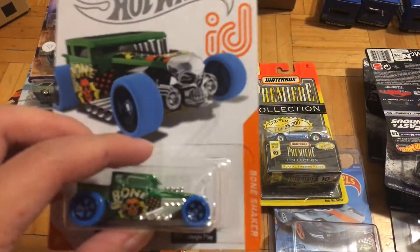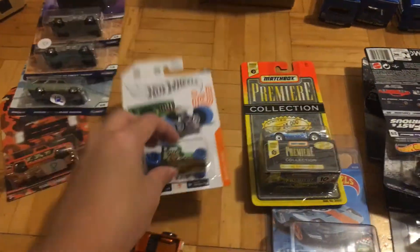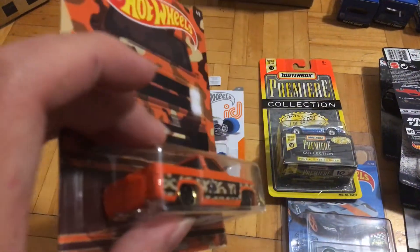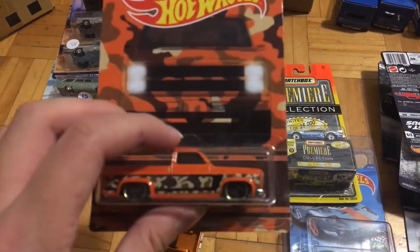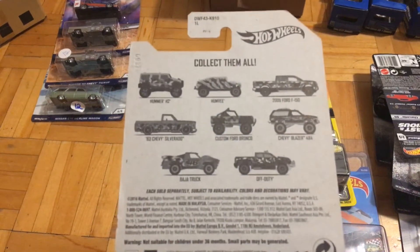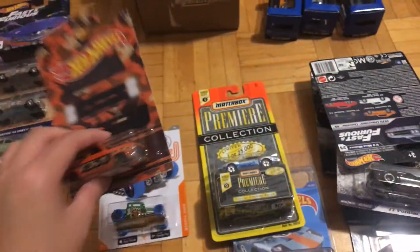Then I got the ID Chase Bone Shaker Silverado. This one has a cracked blister, but I think I got it for five bucks Canadian, and for this square body I'd say it's worth it — it's a nice one.